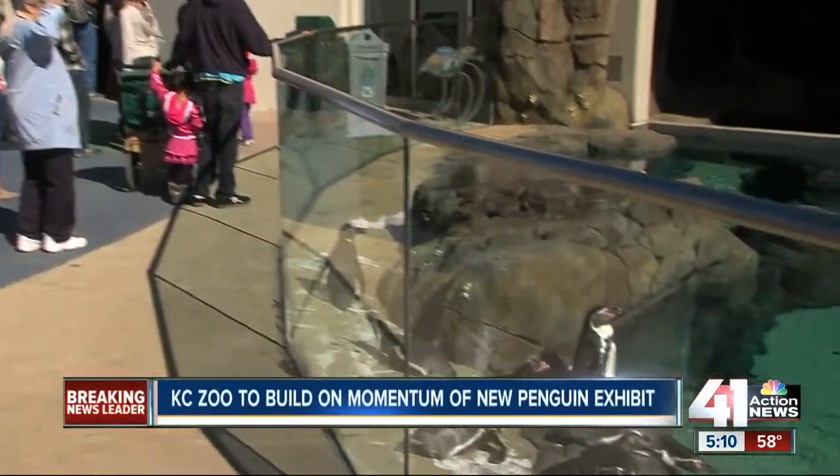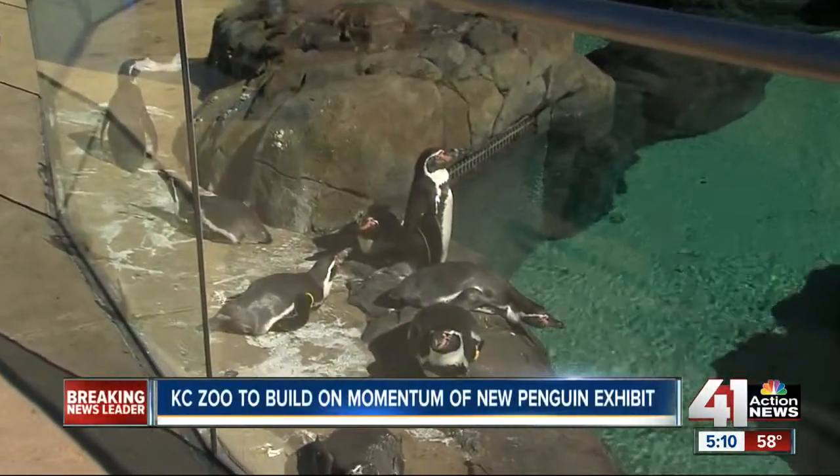Our Mitch Weber went there and tells us how the zoo plans to keep that momentum going. Obviously, everyone is here to see the penguins this weekend at the zoo. But as we learn from the zoo director, the penguin effect will have an impact on this zoo for years to come.